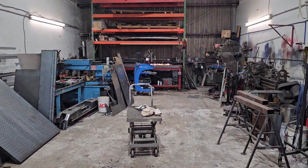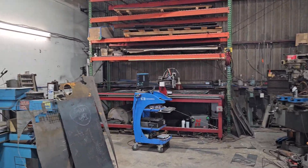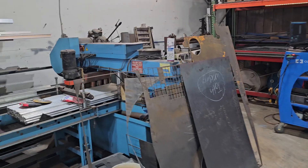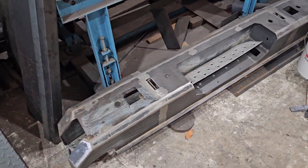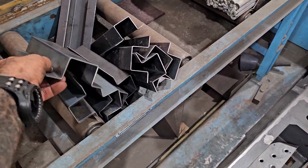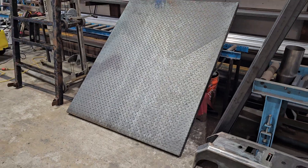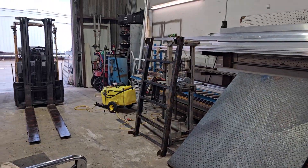We're pretty busy. At least the plasma table's working. Oh yeah, I still have to finish my bumper for my truck. Got my stake pockets bent up for the gator beds — they're all ready to go. So keeping busy, getting it done.